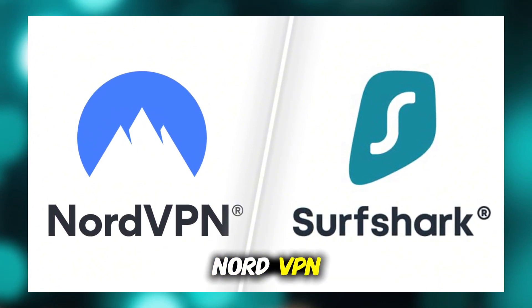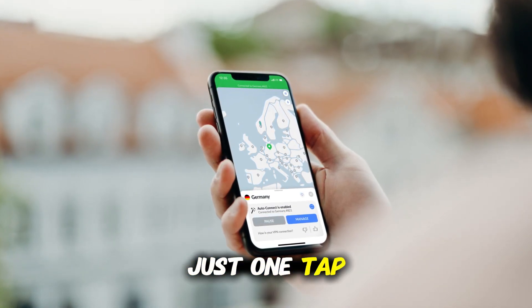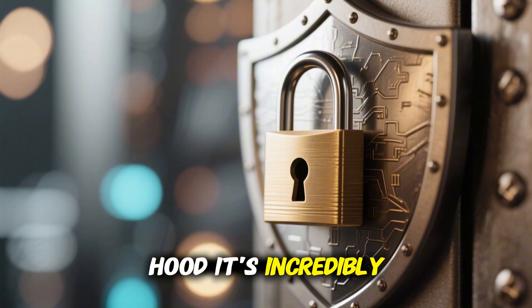Let's start with NordVPN. On iPhone, the app is clean, easy to use, and connects in just one tap. But under the hood, it's incredibly powerful.